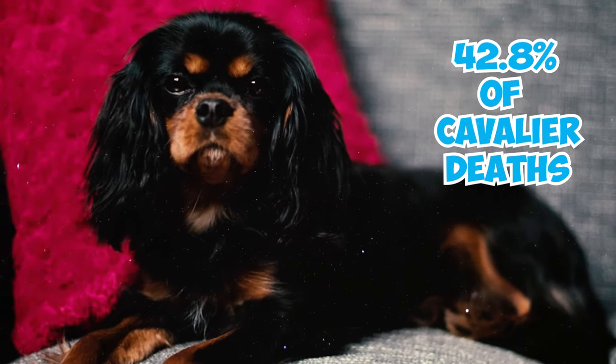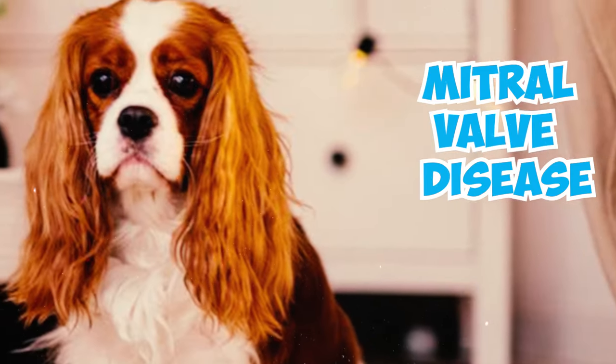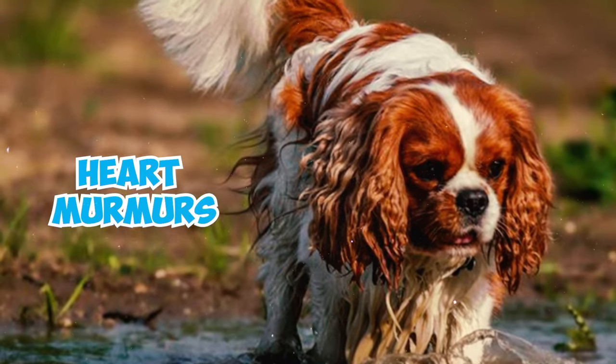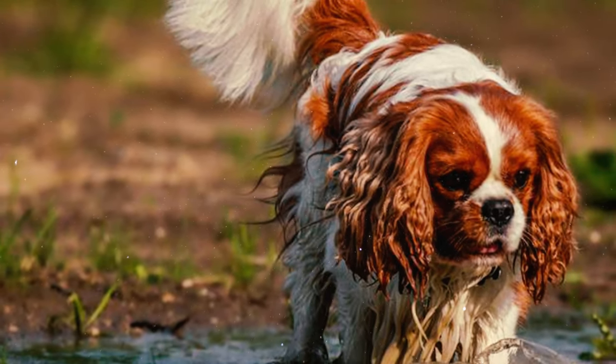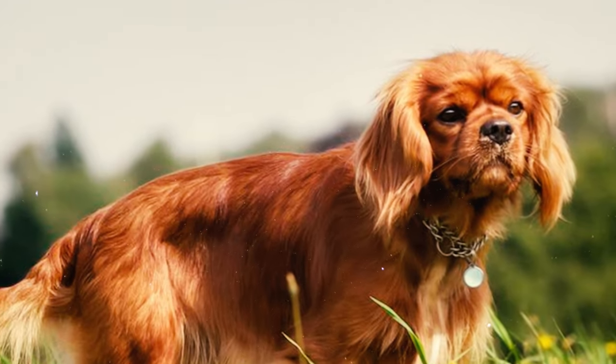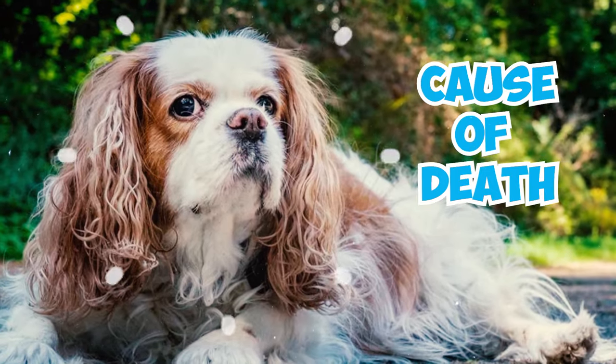Number twenty-six: a UK Kennel Club survey showed that 42.8 percent of Cavalier deaths are linked to cardiac issues. Number twenty-seven: mitral valve disease is a cardiac disease prevalent in Cavaliers, causing heart murmurs that can worsen over time, potentially leading to heart failure. This condition affects all Cavaliers globally and is the primary cause of death in the breed.